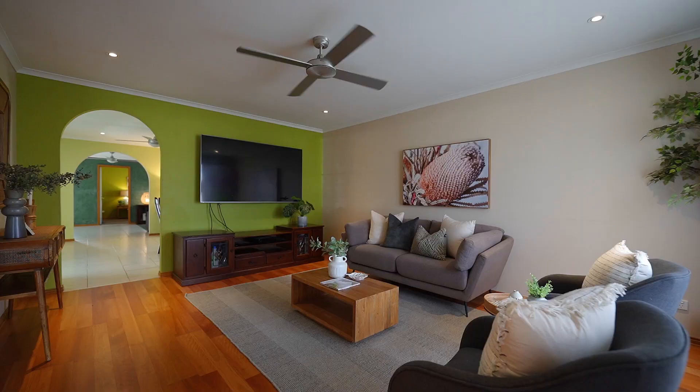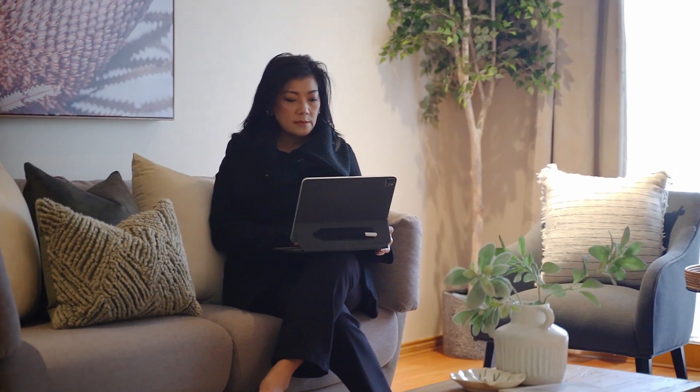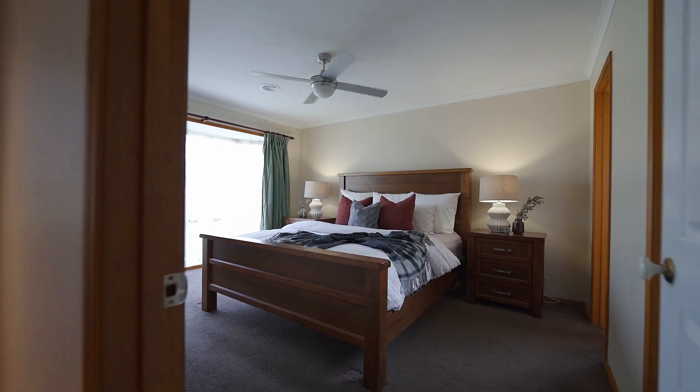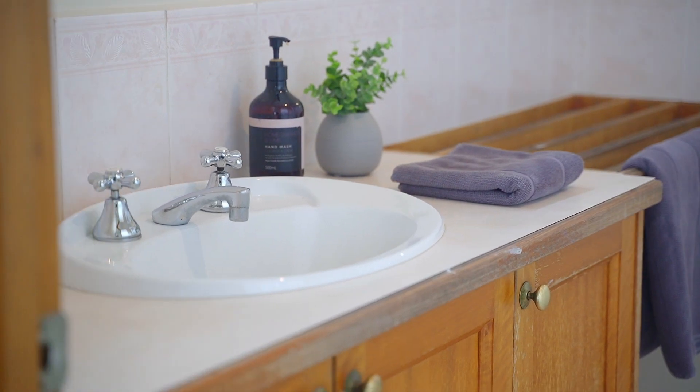First time offering to the market, presenting our very well-maintained three-bedroom family home. The front master bedroom comes complete with an en suite and walk-in robe, providing you with a comfortable retreat.